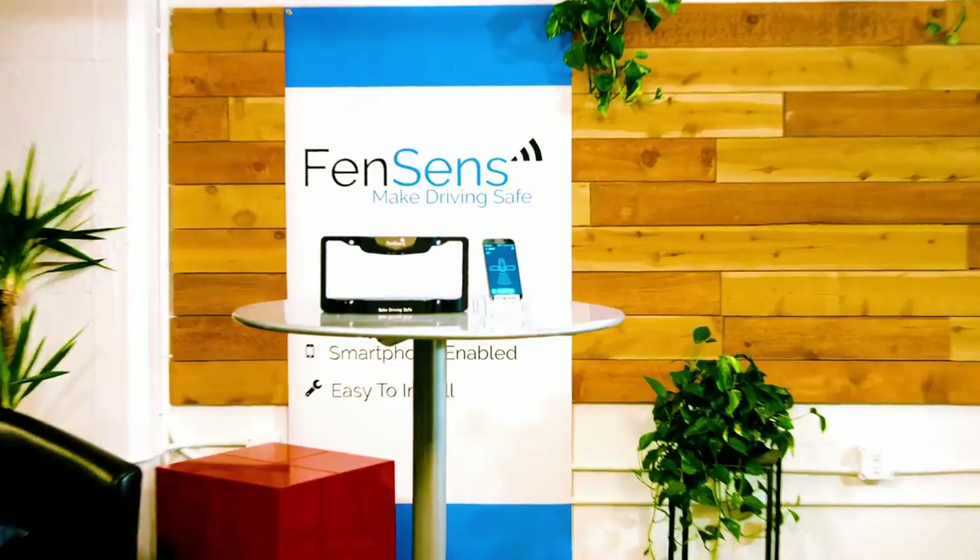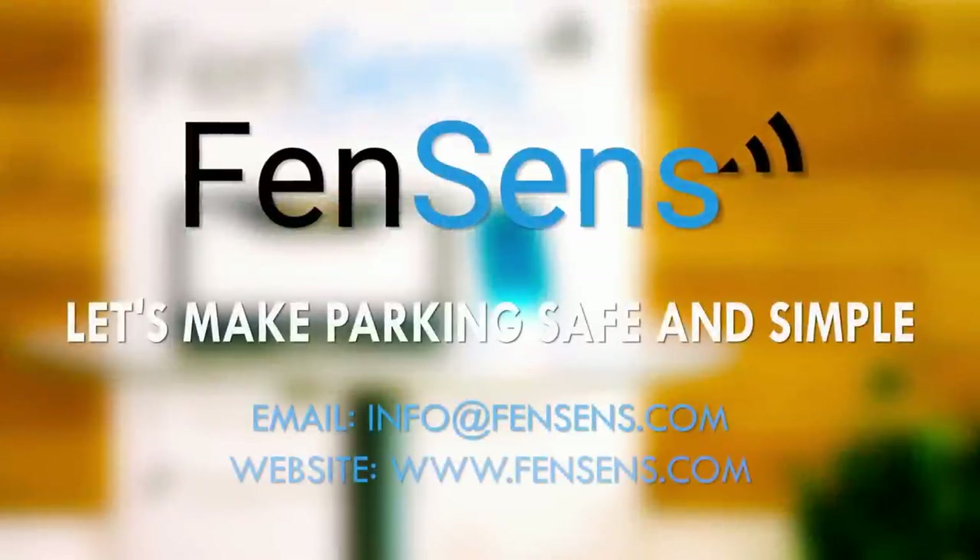It's simple, affordable, and easy to use. Let's make parking safe and simple.